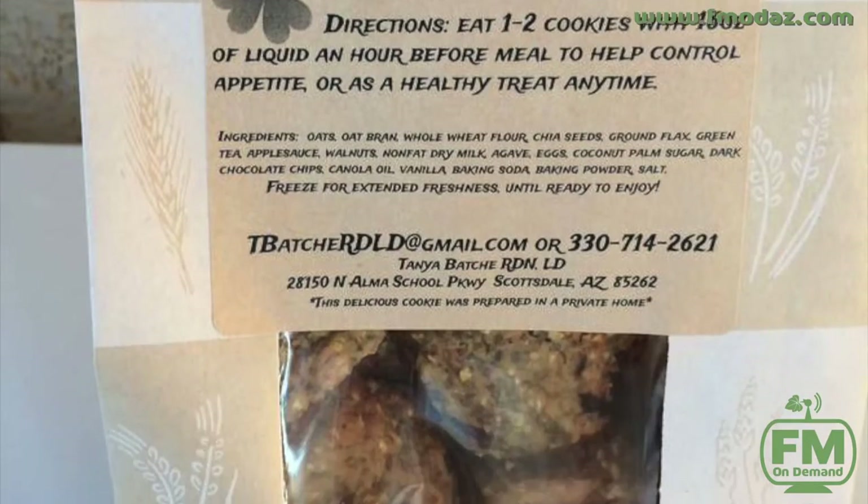I called them Hunger Bombs because they help fill you up and satisfy your sweet tooth, but they're very low sugar and low glycemic — so they're really a healthy thing to have in your diet.